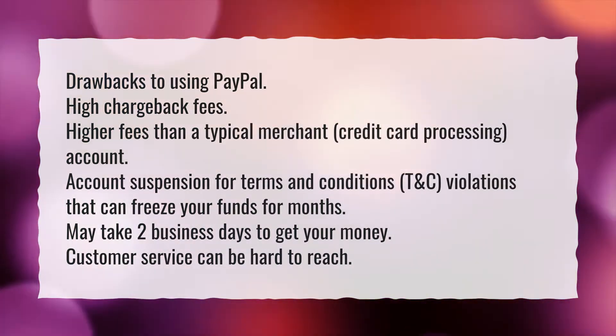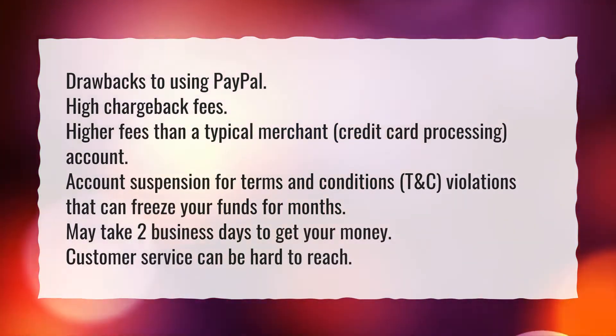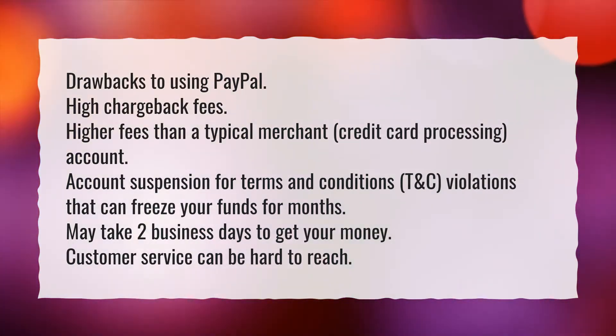Account suspension for terms and conditions violations that can freeze your funds for months. It may take two business days to get your money, and customer service can be hard to reach.